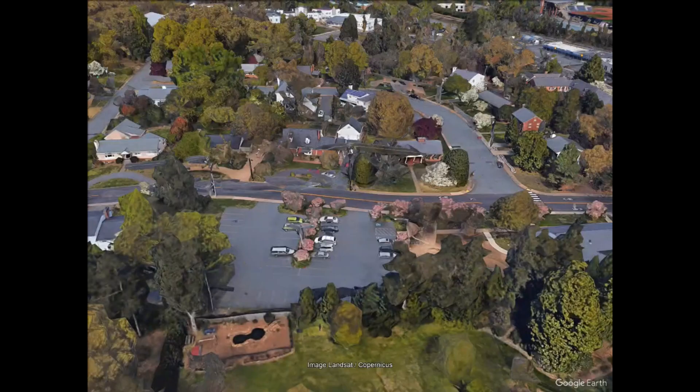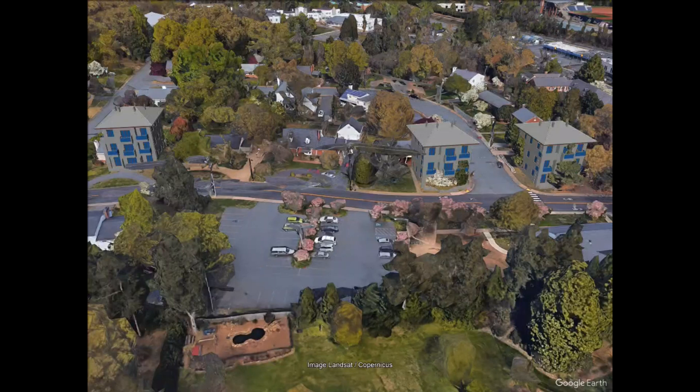Here we show you a flyover representation of that block with the three added RC buildings going in. Each of these buildings can have up to eight units. Recall these are RC buildings without the affordable housing height or density bonus.